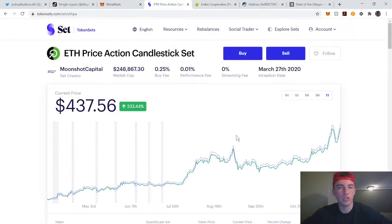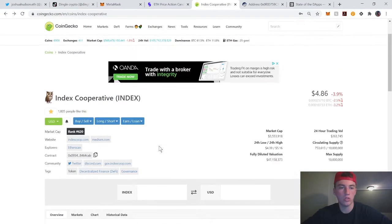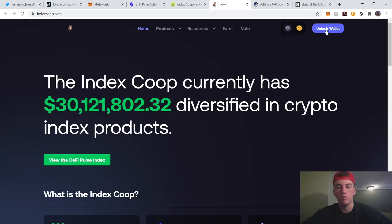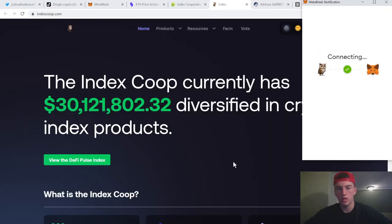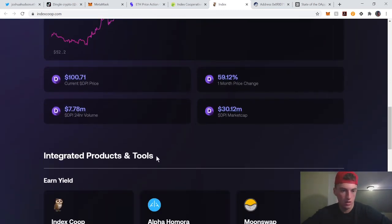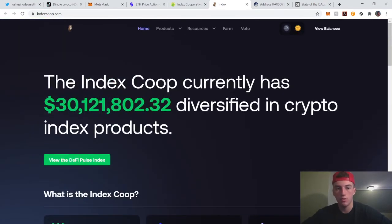That's pretty much Token Sets. If you have any questions, leave them in the comments. There's also an INDEX token, which is the governance token — I actually don't know much about it, but I'm pretty sure it's the governing protocol token for DPI, meaning it votes on where the money gets allocated in the DeFi Pulse Index. Token Sets and DeFi Pulse are building it together, so that might be something to look into.